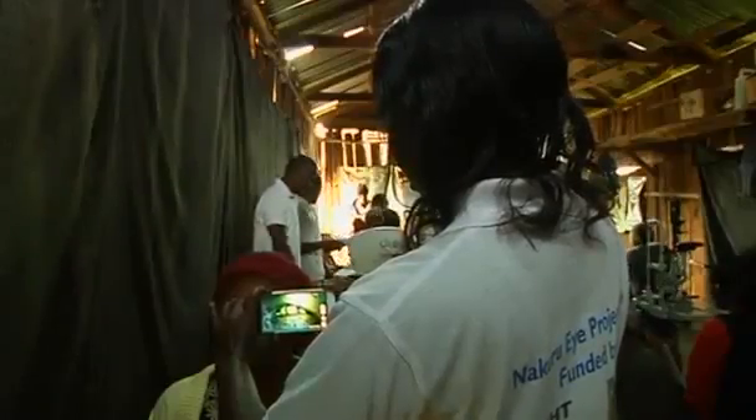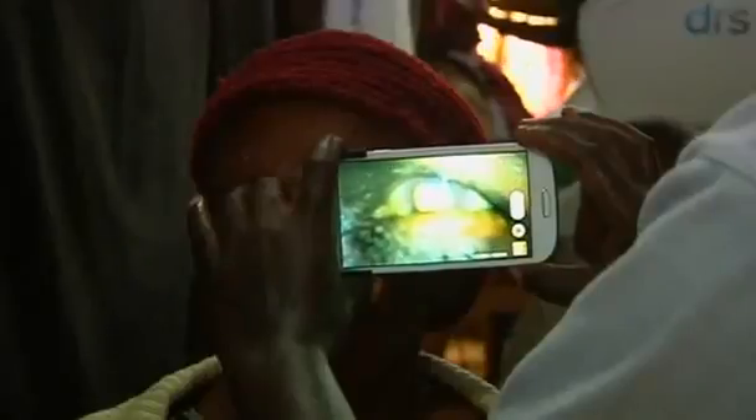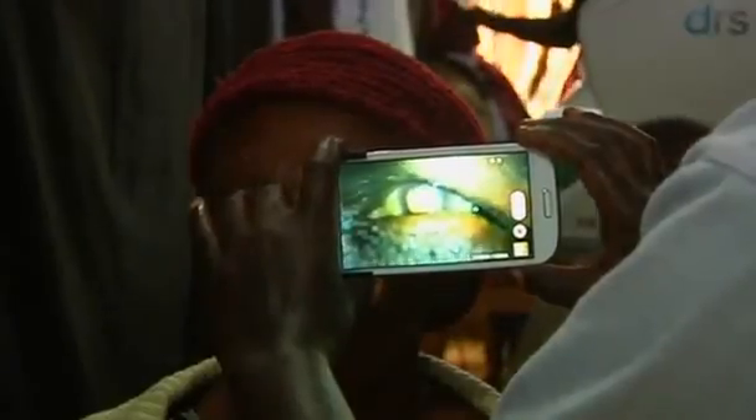Developing an app on a phone allows the healthcare worker to go to the patient. The team says diagnosis using phone images of patients' eyes compares favourably with that made by conventional clinic-based equipment.